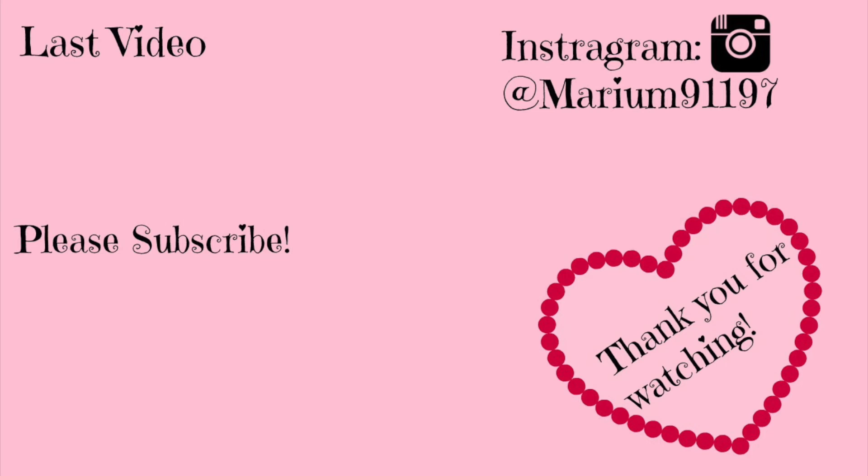Hope you guys enjoyed this video! Comment down below which one you like the best. Don't forget to like, comment, and subscribe, and click the bell below so you know when I next post. Love you guys — thank you for watching, please give it a thumbs up, subscribe if you haven't already, and check out my last video. Love you guys, bye!